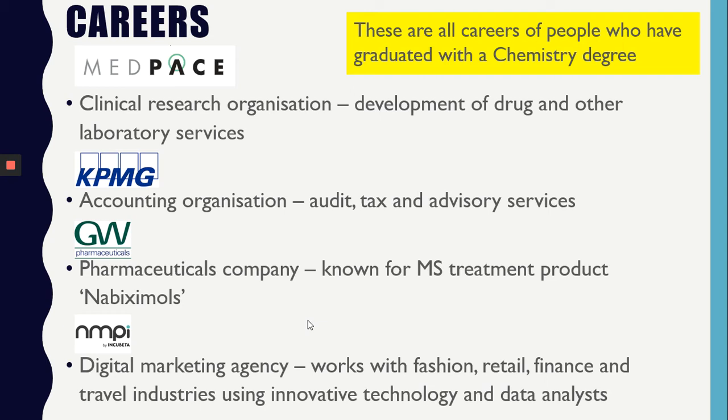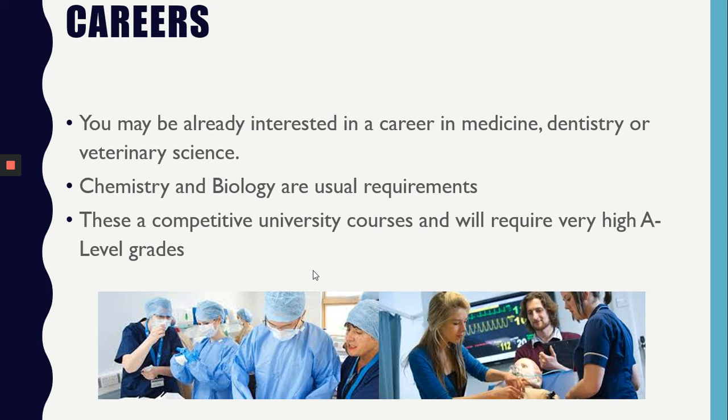There are a lot of career options that result from choosing chemistry as an A-level. These are careers of people who have achieved a chemistry degree. MedPACE is a clinical research organisation — you could go into drug development. Many chemistry graduates will go into finance; KPMG is a reputable accounting organisation. GW Pharmaceuticals are another company known for drug development. Chemistry has a lot of transferable skills, so you may end up using them in a company like NMPI, which uses technology and analytical skills to provide a service. You may have already decided to pursue a career in medicine, dentistry or veterinary science. These are highly competitive courses and usually require chemistry and biology. If you are thinking of this as a career for yourself, you will need to work extra hard.